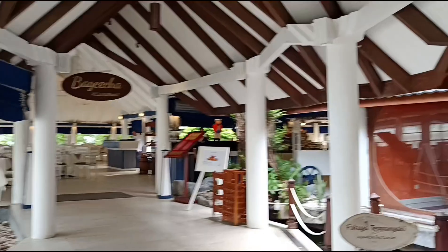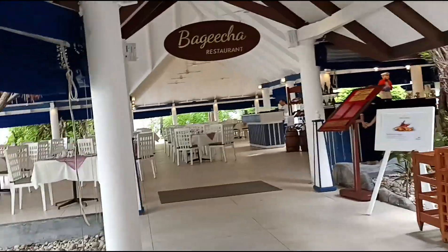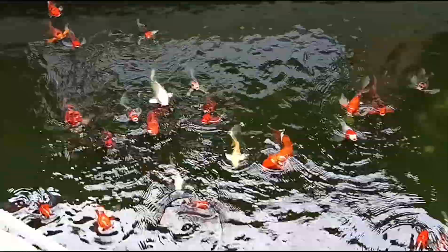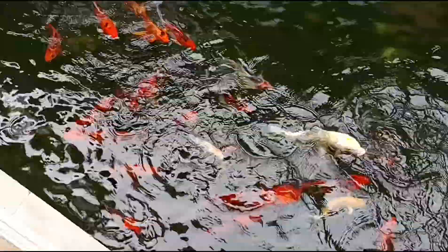Now we are moving to Bagicha Restaurant — this other one is called Honey. We have come for breakfast over here. But before that, we saw this — I think the fish wants to have some food!